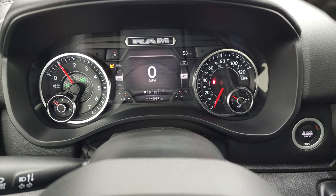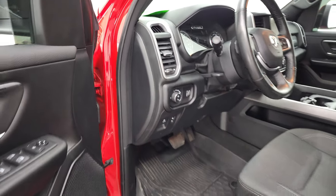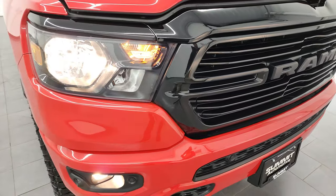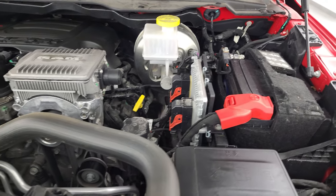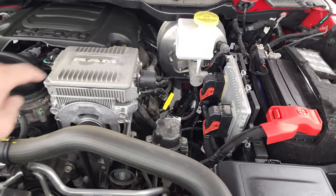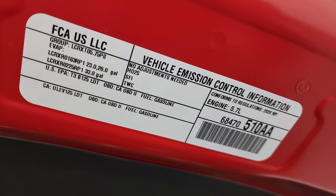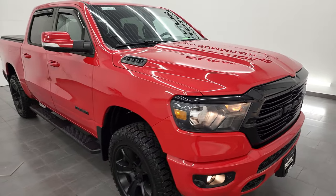Starts right up — no check engine lights or anything like that. And yes, we will be putting some fuel in this truck after this video. Under the hood, you have the 5.7-liter V8 Hemi engine with the e-torque assist — if it's got this box, you know it's got the e-torque. This truck has been fully safetied and inspected by our service shop, has a fresh oil and filter change, all fluids have been checked and topped off. There's your emissions sticker. This truck is 100% ready to go — just about as nice as they come on the used side.